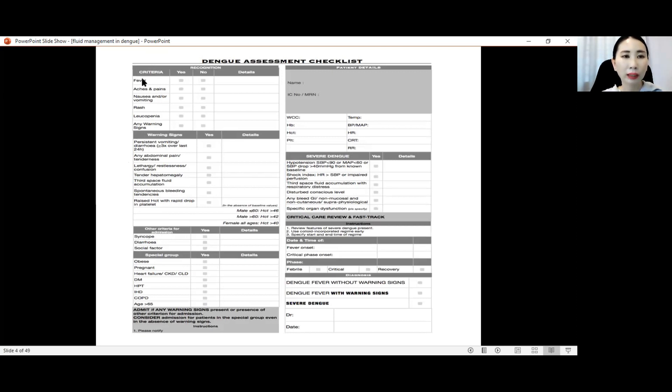The symptoms include fever, body aches, pain, arthralgia, myalgia, nausea, vomiting, and rashes. Leucopenia will be seen in a full blood count.